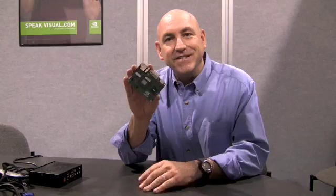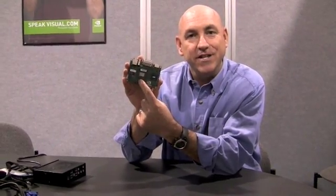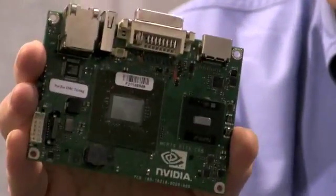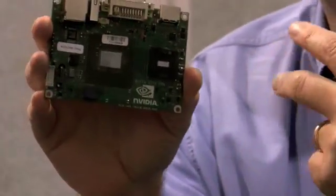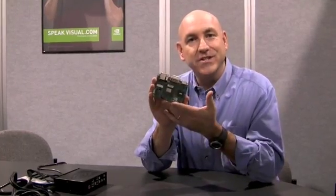The ION platform takes an Intel Atom CPU and combines it with our GeForce 9400 GPU with integrated CoreLogic, to let you build the world's smallest but most affordable fully capable PCs — PCs that can do HD, high-definition gaming, all sorts of great photo stuff. Anything that you want to do with a PC, you can do with this platform.